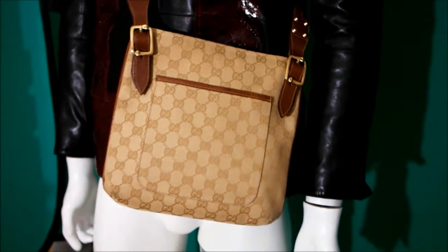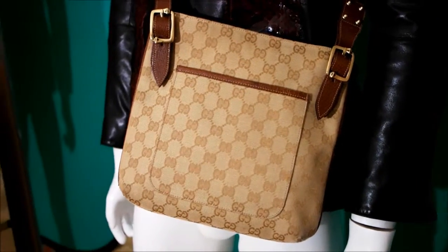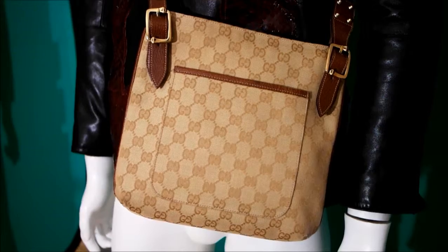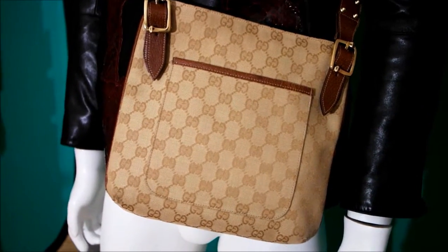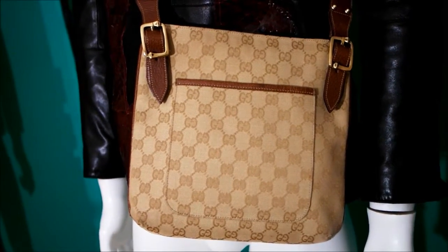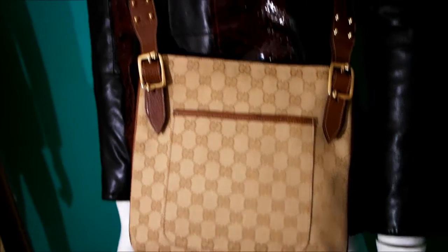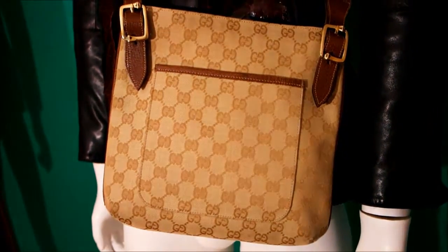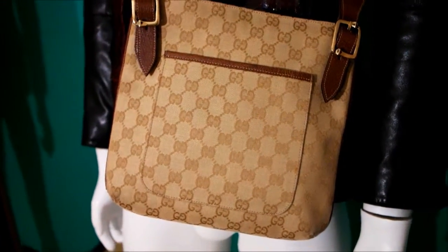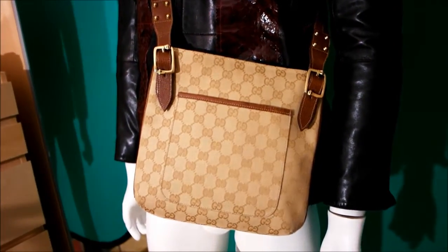Hi guys, as Christmas is upon us we are getting some amazing items in, just like this fantastic Gucci monogram and leather messenger. It's an absolutely beautiful design — I've actually only seen a few of these over the years I've been getting stock in, so there haven't been many produced; it's been quite limited. It's a really beautiful bag with fantastic Gucci monogram canvas and the leather highlighting is amazing.